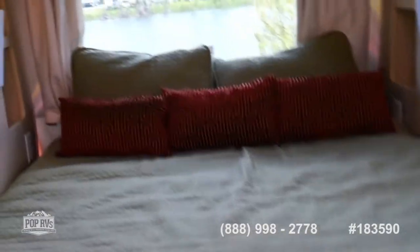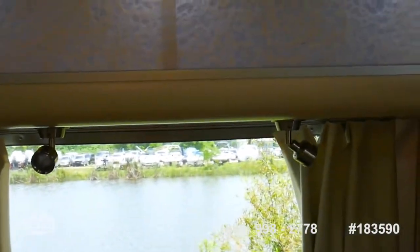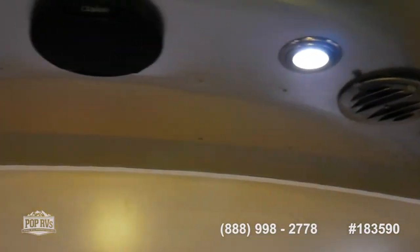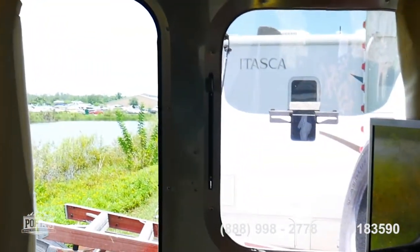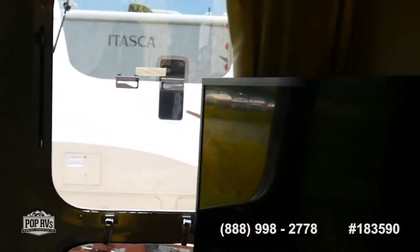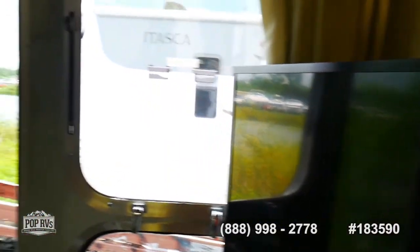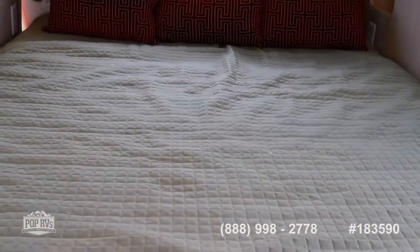In the master bedroom you've got a queen-size bed with storage on either side, windows all around keeping it light and airy. There are LED lights and speakers throughout the unit. Two central air units double as heat pumps, and there's also a propane furnace to stay warm. There's another upgraded TV in the corner, and under the bed is all storage.